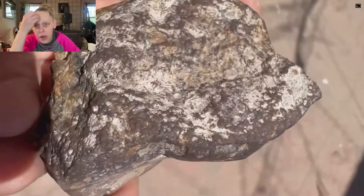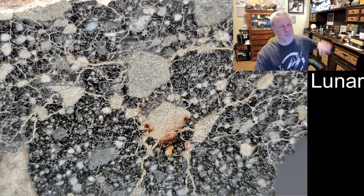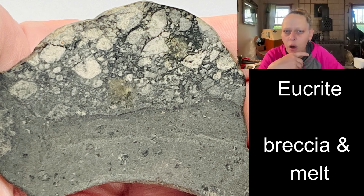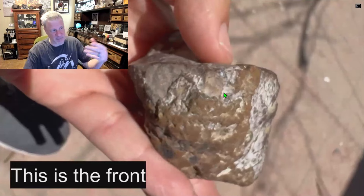I would assume the viewer is comparing this to a breccia. Does anyone have a lunar breccia to show in comparison? We just edited one in right now. That's very helpful, because I would assume that's the type they were thinking they'd found. He's narrating — this was the front when it came through.